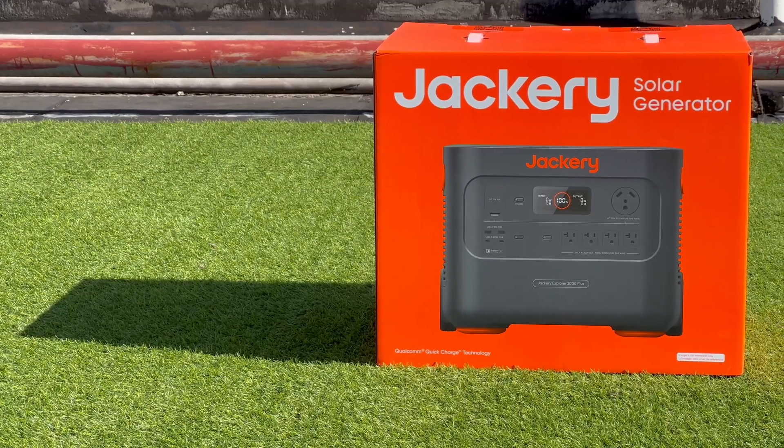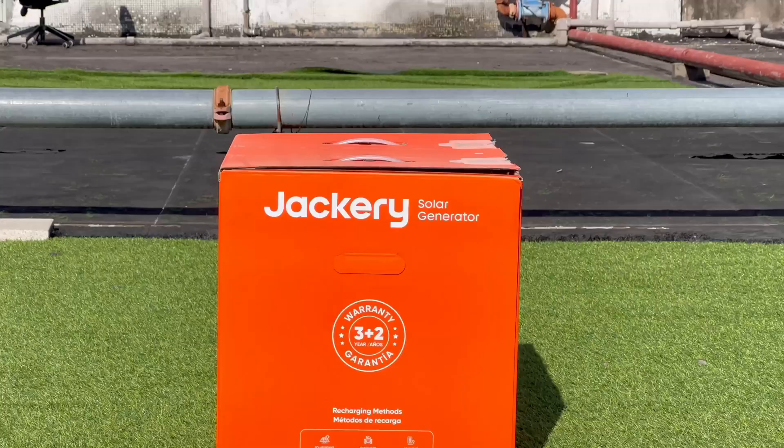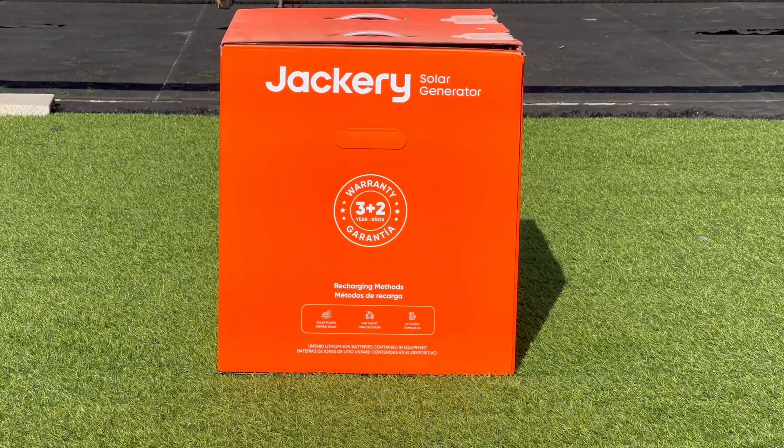This is the latest release, the 2000 Plus, which can be fully charged in 2 hours and has a long battery life of 2kWh. The total output can be up to 3000W.